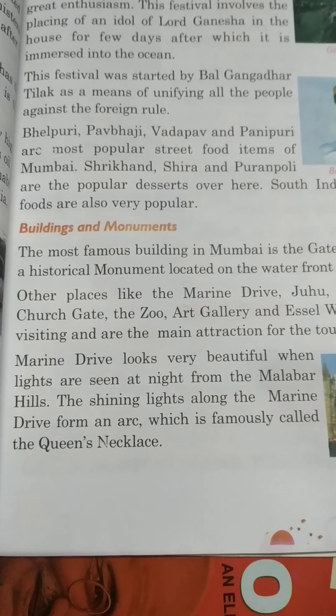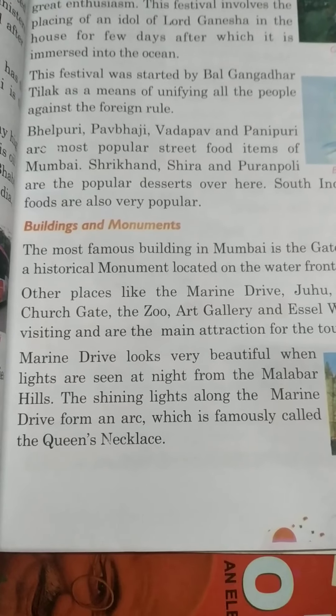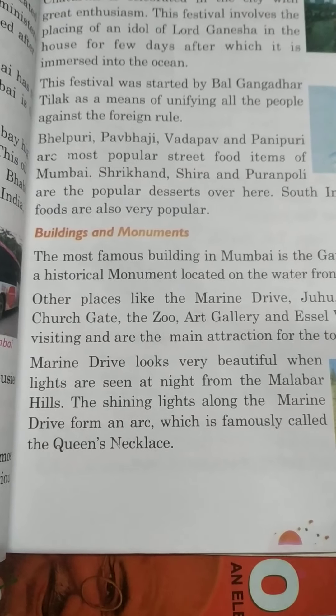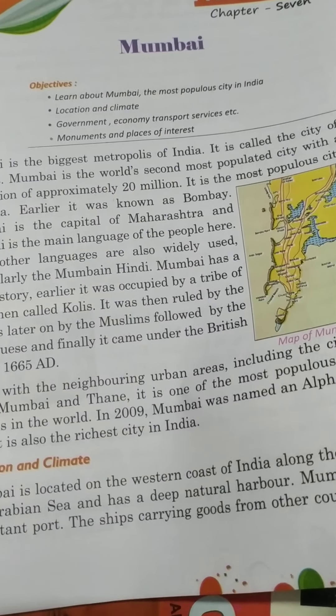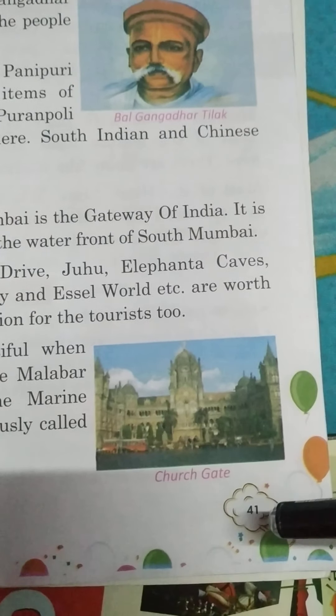Good morning all of you. I hope you will be fine. Today it is day 36 class of SSD of grade 3, and in our previous class we were reading chapter 7, Mumbai. Now today we will continue our chapter on page number 41.